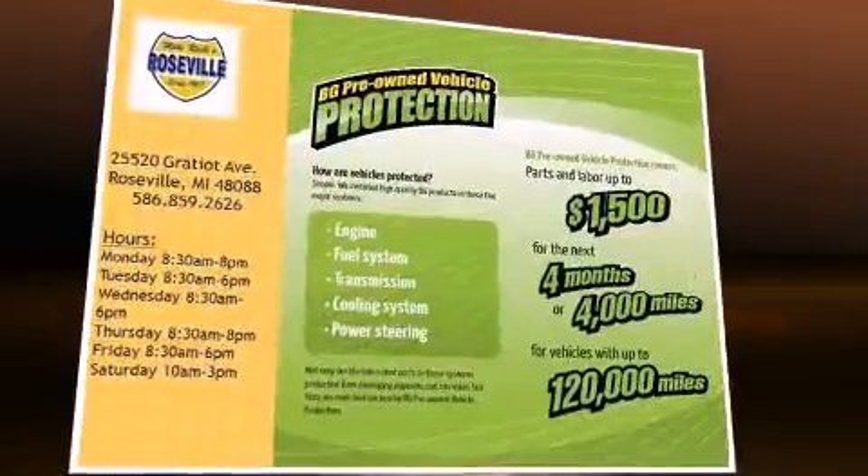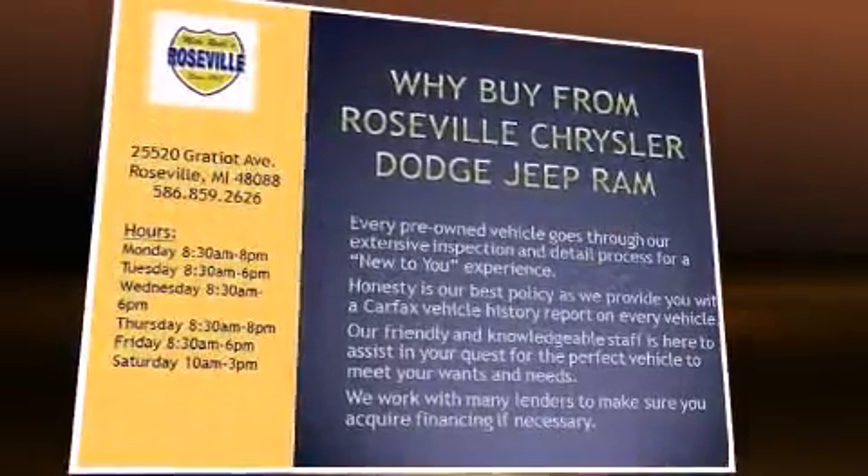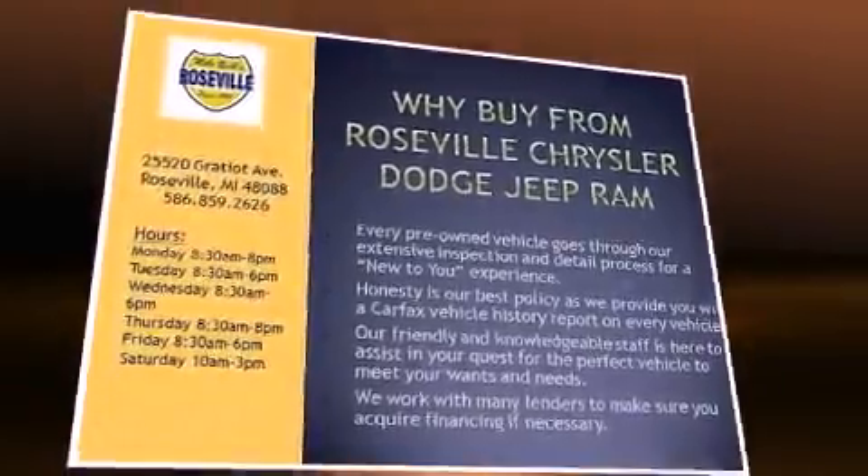Top features include cruise control, delay off headlights, one-touch window functionality, a tachometer, and power windows.